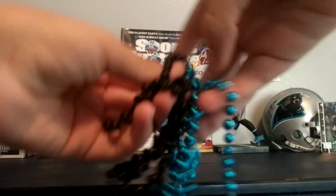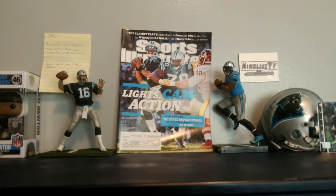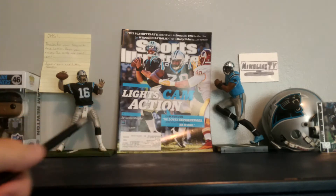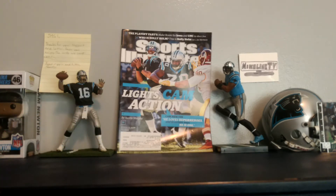And a Carolina Panthers pencil — pretty cool. And a Carolina Panthers keychain type thing, like what employees wear.